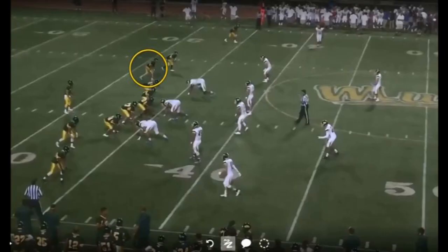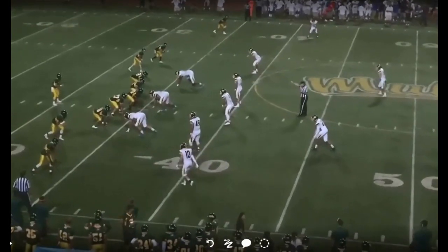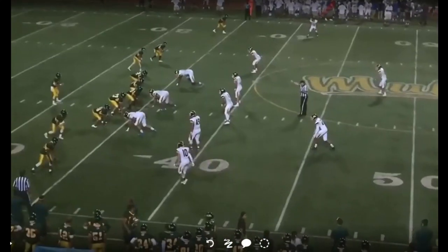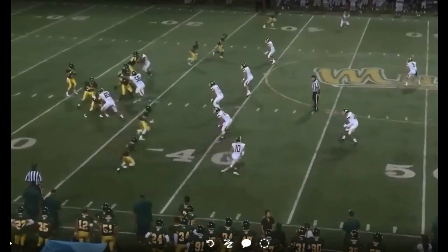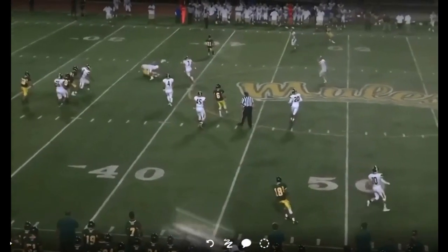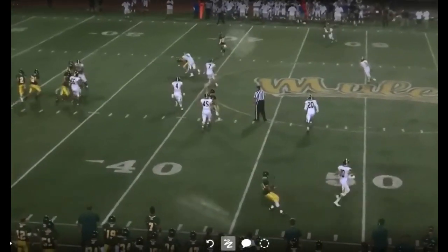Play number one. This is a legal tackle. You can see the number three receiver at the top of the screen and the defender involved in the play. When the pass goes to the receiver, the defender is in a position to do a missile hit, but he does a head-up, wrap tackle hit, and this is a much safer style of tackling, both for the defender and the receiver.